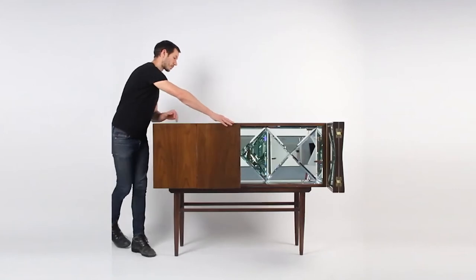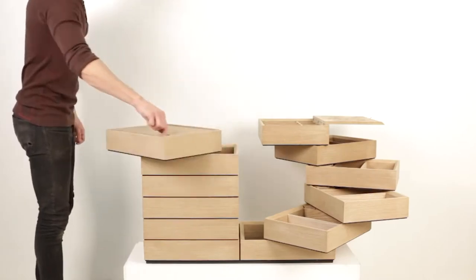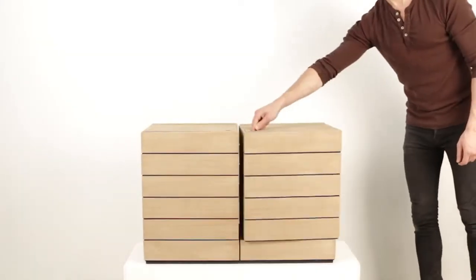In fact, some of these sculptures can fit up to 10 drawers once unfolded, therefore making Sebastian's designs an ingenious way to save space in your cramped apartment.